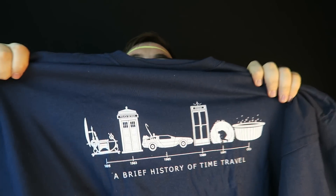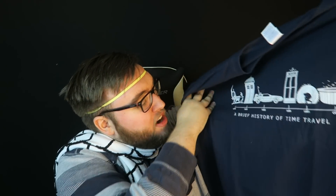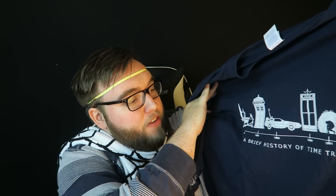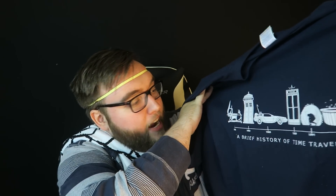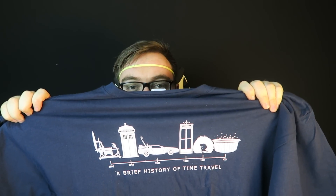Next up we got a shirt at the bottom of the box — 'A Brief History in Time Travel.' I actually really appreciate this shirt. We got the TARDIS, obviously the DeLorean, the hot tub time machine — I don't know what the rest are. But obviously these are famous references to different time travel methods in different movies and shows. Really cool idea, gotta love it.